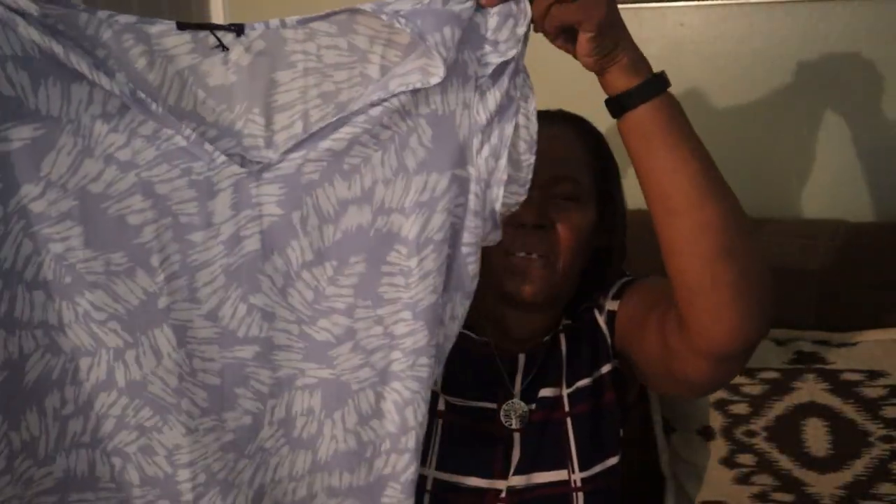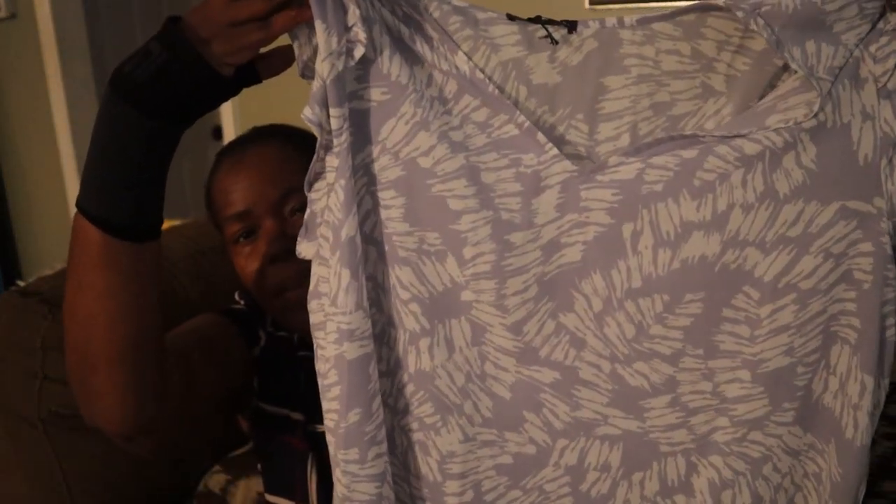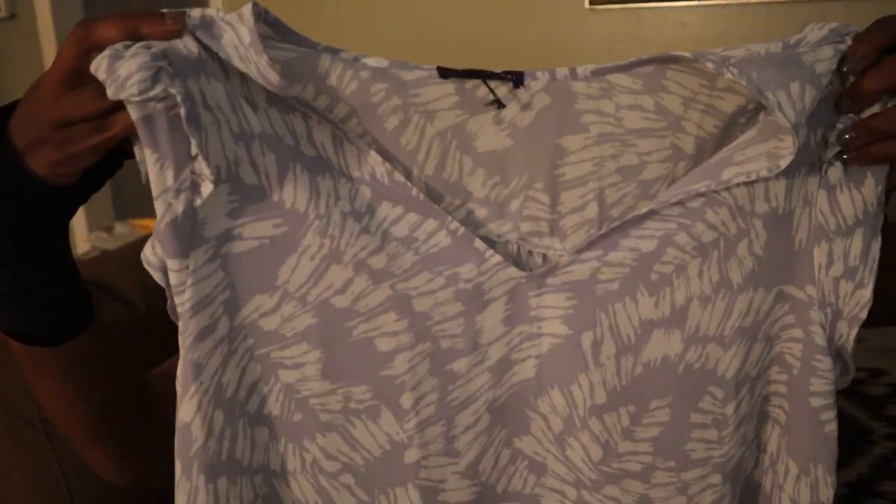The first blouse is by West Kei — it is a printed woven cap sleeve top in a peri print. That's pretty! It looks like it's a little shorter in the front than it is in the back. The color is really pretty.